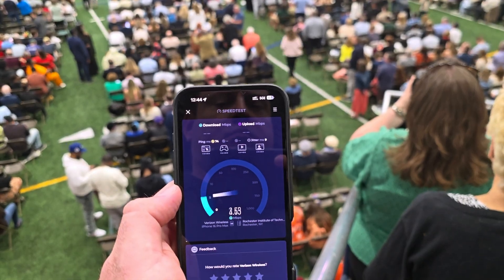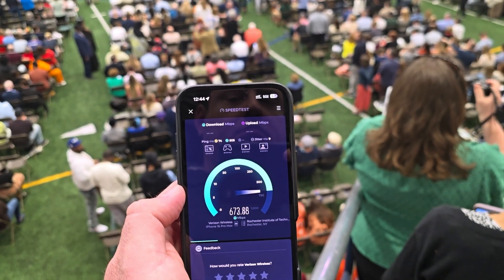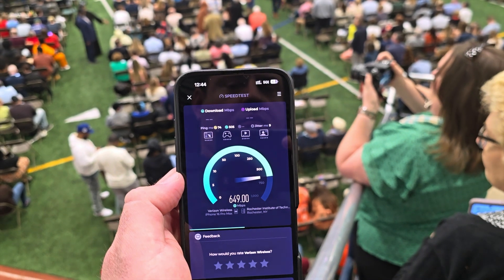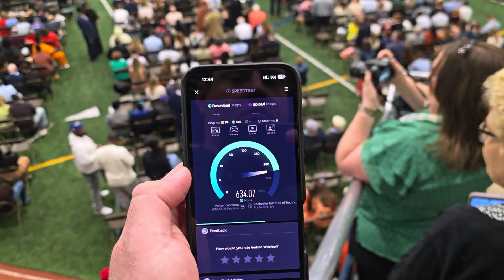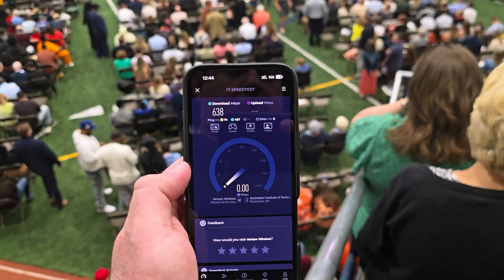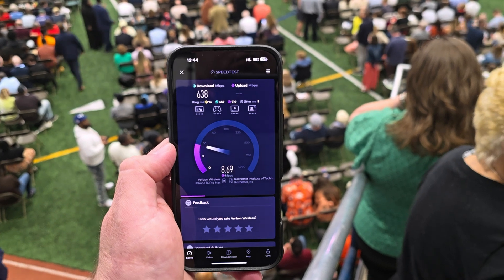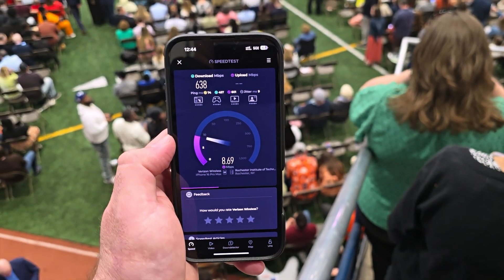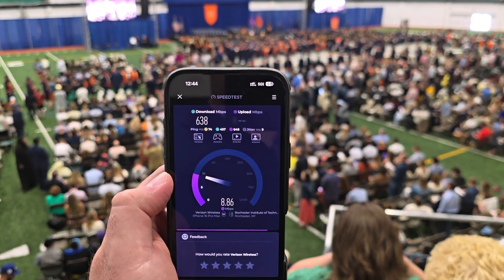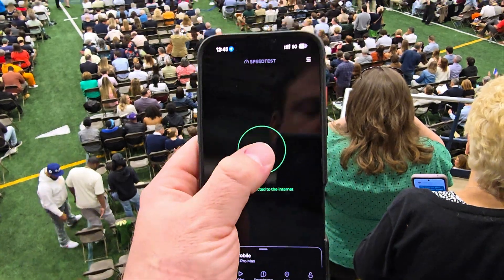We're running on T-Mobile now, although the indicator is stuck on Verizon for some reason. But you can clearly see UC in the corner. T-Mobile is crushing it here — 74 millisecond unloaded ping, which is a little high, but the download is just crazy given the number of people here: 638 megabits per second. Jitter at 9, which is fine. And the loaded ping times are both very respectable, again, for mobile.